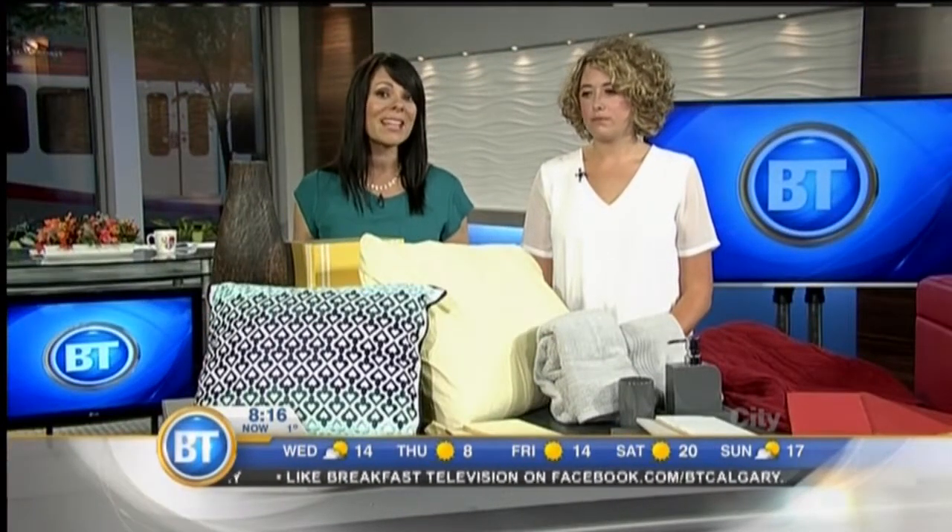Fall has brought about some wonderful colors outside, and it might get you thinking about the colors on the inside of your home. There are a few ways to make your home pop with autumn brilliance. Jillian Edwards from Brookfield Residential is here to show us how. Welcome — thank you for having me. So we're going to start with paint.